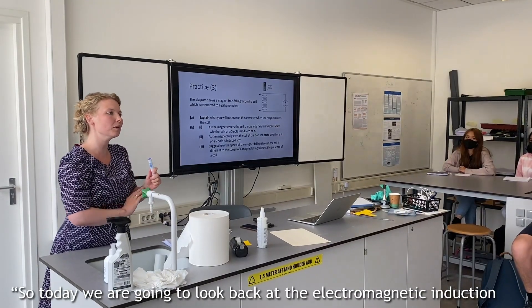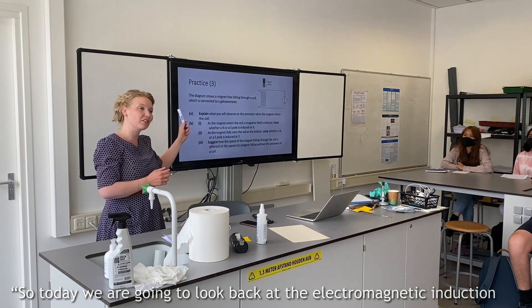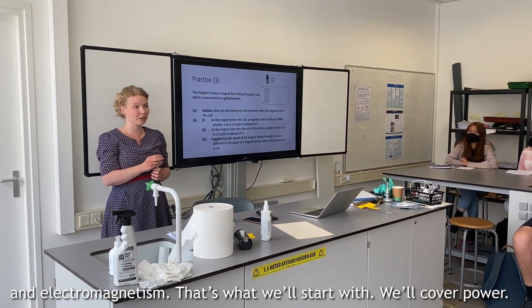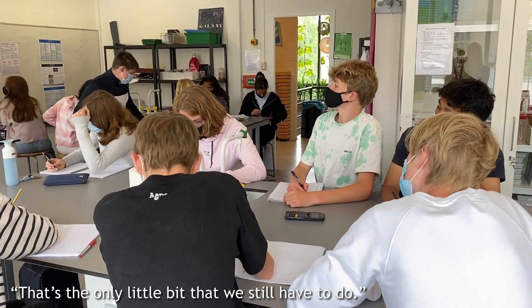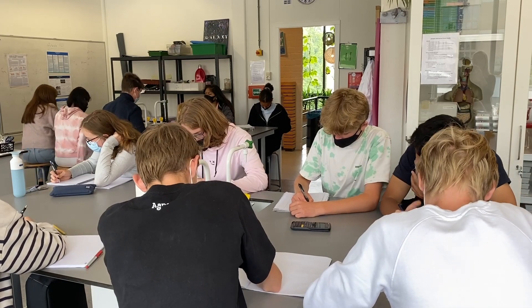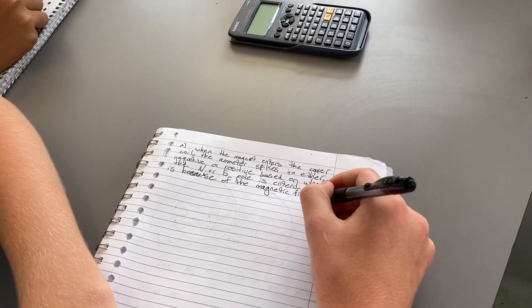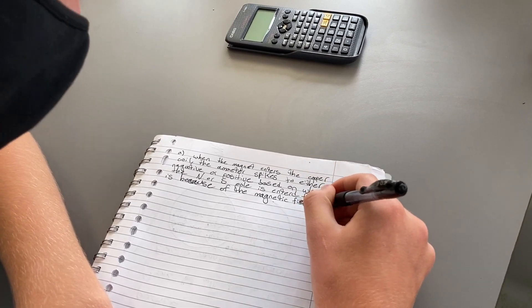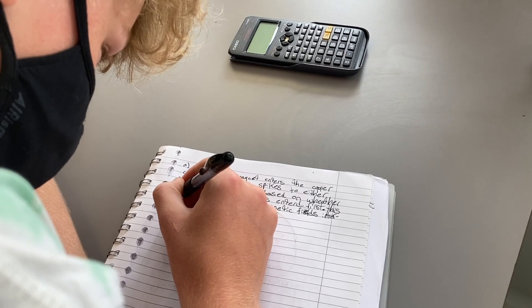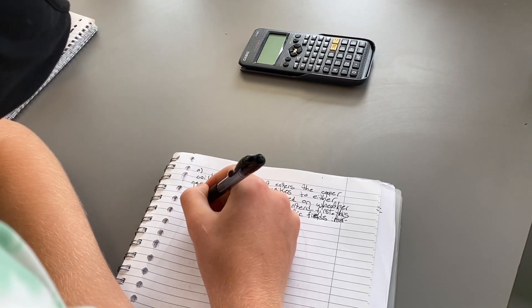Today we are going to look back at electromagnetic induction and electromagnetism. We'll cover power — that's the only bit we still have to do, with quite a few calculations to practice. On Friday we'll do a revision class. Right now we're revising for test week and we've been doing word problems which include the equation for power, Ohm's law, and other applications of electromagnetism.